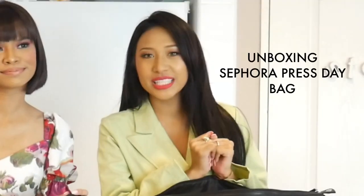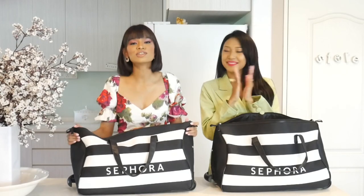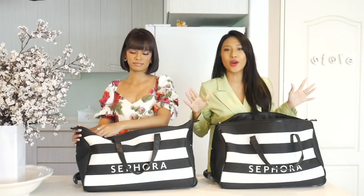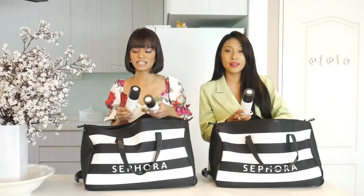Hi guys! Today we are going to do an unboxing for our Sephora Fresh Day bag. Thank you so much Sephora for getting this bag for us. We're going to go straight to unboxing the hair products from Percy and Reed London.